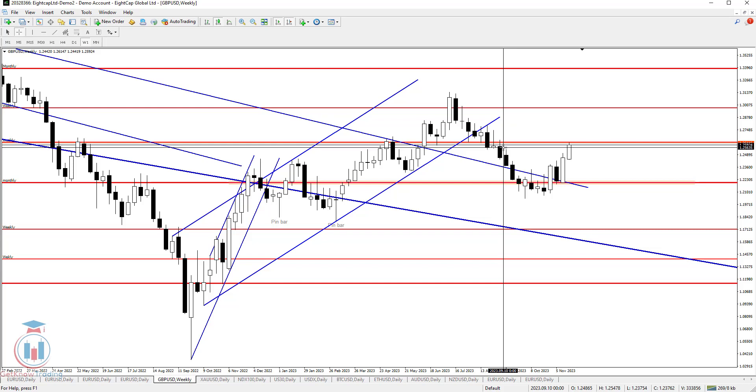The weekly time frame has managed to find enough strength to close above that area, but a very important level now is 1.262. The price bounced from this 1.262 level and retraced a little bit down, but did not close below 1.255 — which remains a very important level for the weekly time frame.